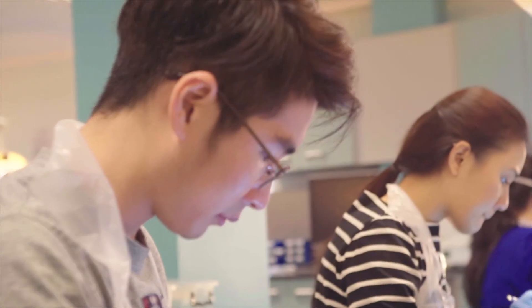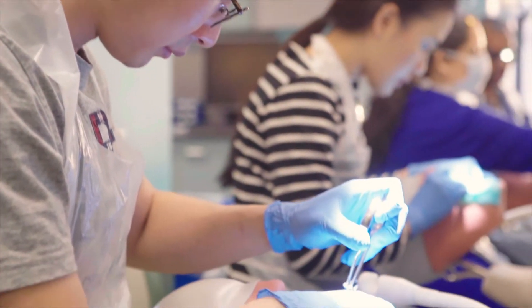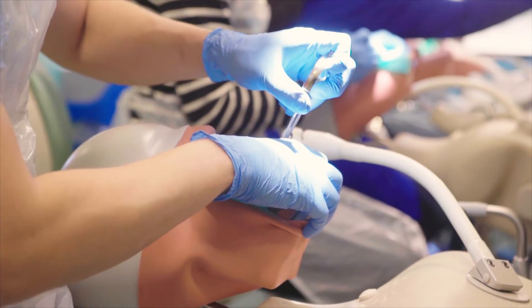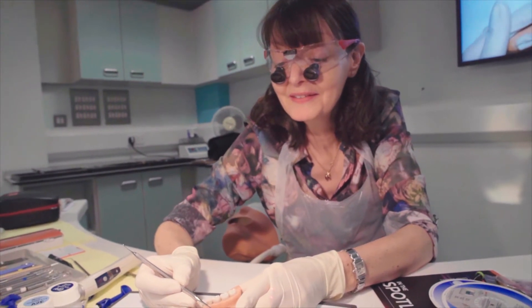The difference between the Collins MSc and the MClinDent in Prosthodontics is that the MClinDent provides teaching and learning in fixed and removable prosthodontics and enables students to provide more complex prosthodontic care.